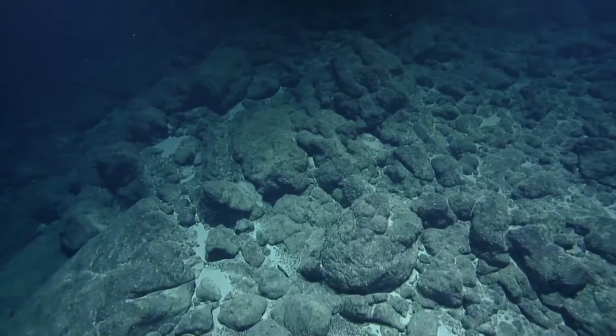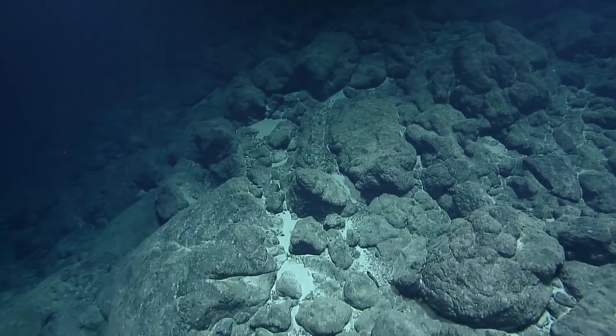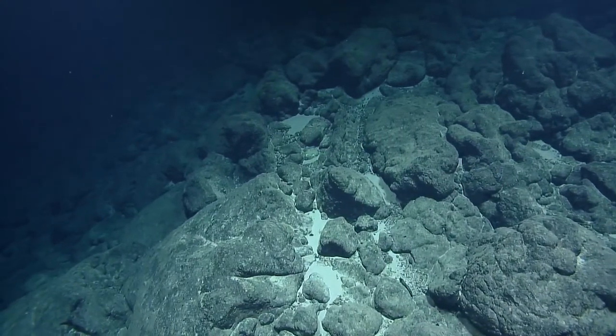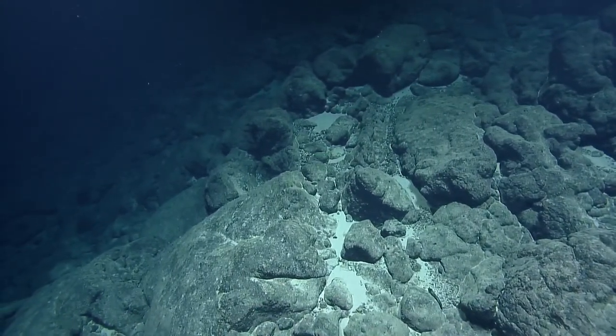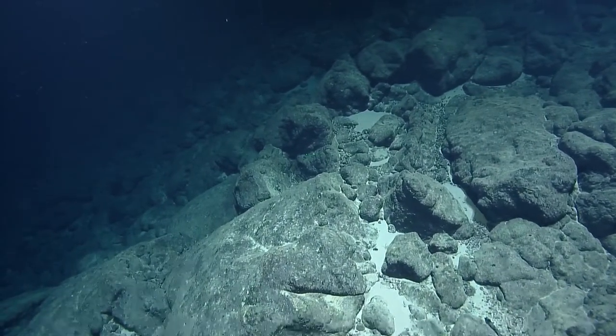One of our viewers asked if we have seen fish yet — yes we have, keep watching and hopefully you'll see some as well. I think our favorite is the Trinacops — though I can't remember exactly what it's called, and it's their fault.